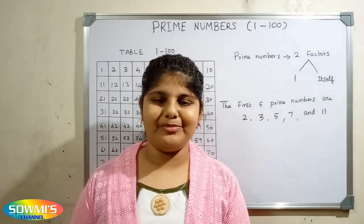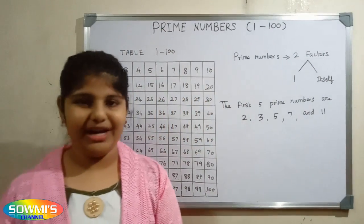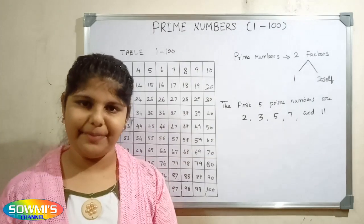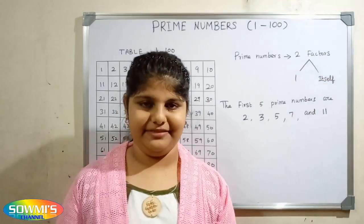Hi friends, this is Samish channel. In this video we are going to see how to find prime numbers from 1 to 100. Before we see how to find prime numbers, first we have to know what is meant by prime number. Prime numbers have only two factors, that is 1 and the number itself.